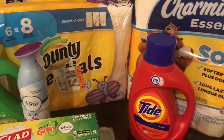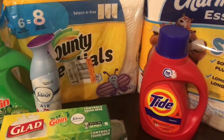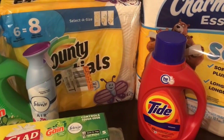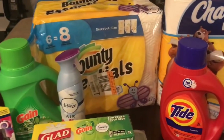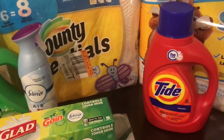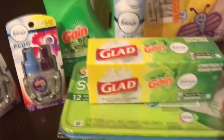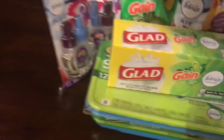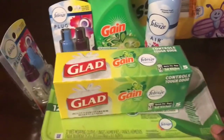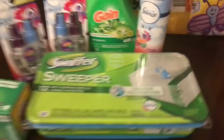You'll pay $13.40 for all of this, which is a really great deal considering you're getting paper products. That's scenario eight - there are other household scenarios that are a little bit cheaper too, so check them all out. Now I'm going to go over the updated Gain scenario. The instant savings promotion on the Febreze products ended on the 8th, so here's an updated scenario.